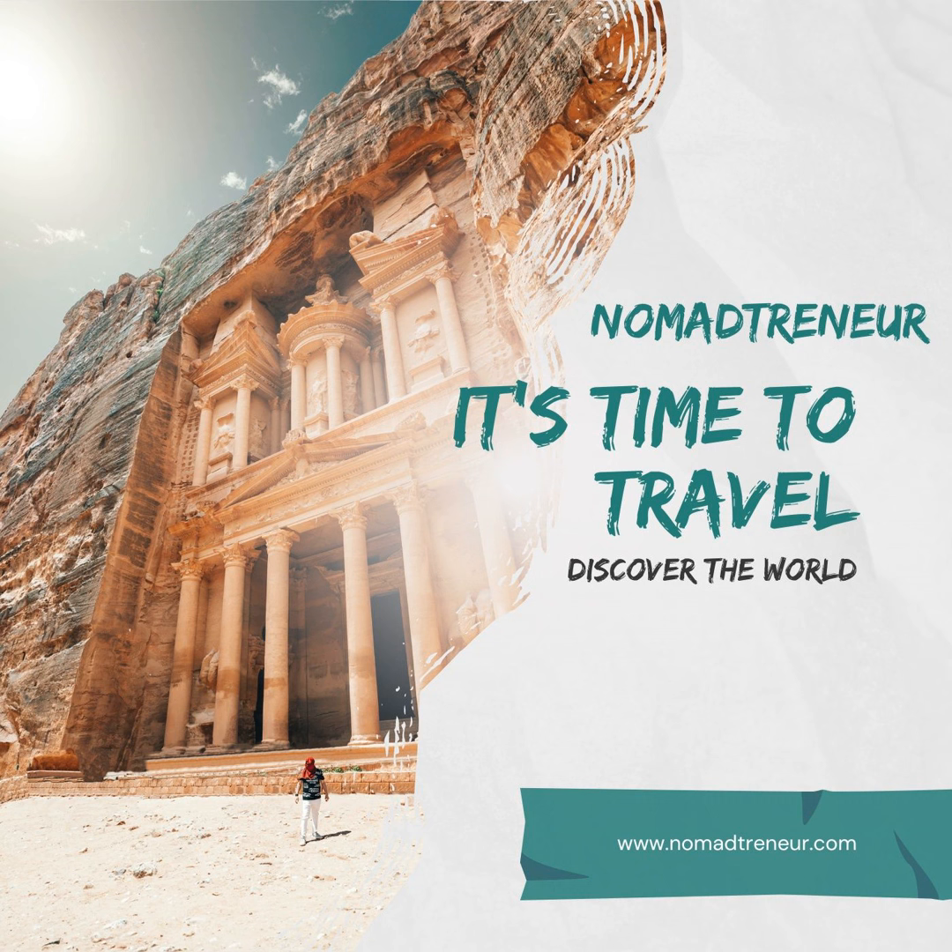Recreation and Networking: Visit Omiya Park, which is especially beautiful during cherry blossom season. The bonsai village in the same area is a peaceful retreat, showcasing the ancient art of bonsai cultivation. While Saitama might not have as many networking events as Tokyo, the close proximity means you can easily attend events in the capital. Locally, look out for events or workshops in community centres. Explore the historical streets of Kawagoe, often referred to as Little Edo, or take a relaxing boat ride down the Arakawa River.